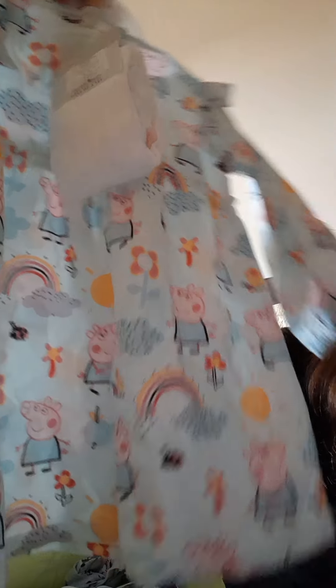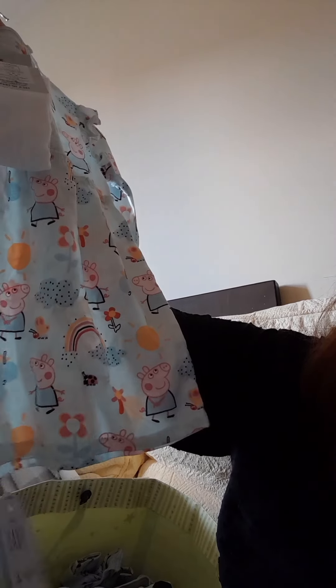I just got this little set - it's also from Asda and it was seven pounds fifty. It's Peppa Pig and it comes with some tights as well.